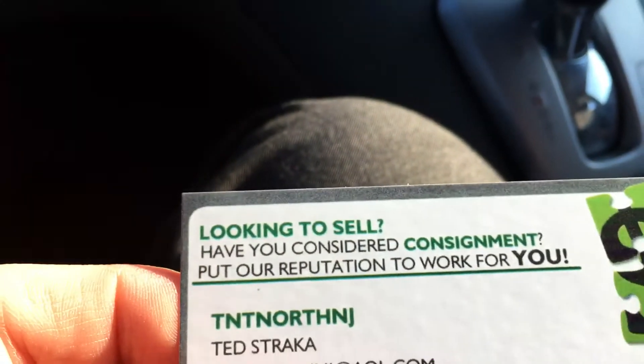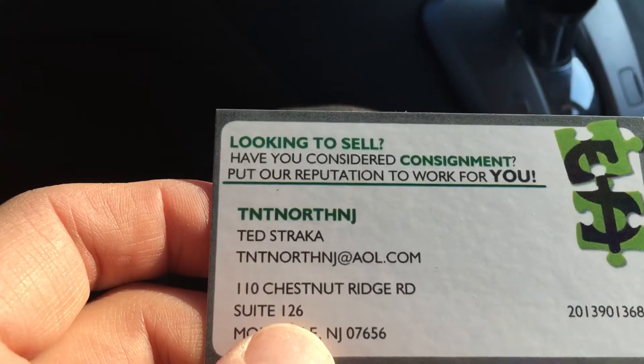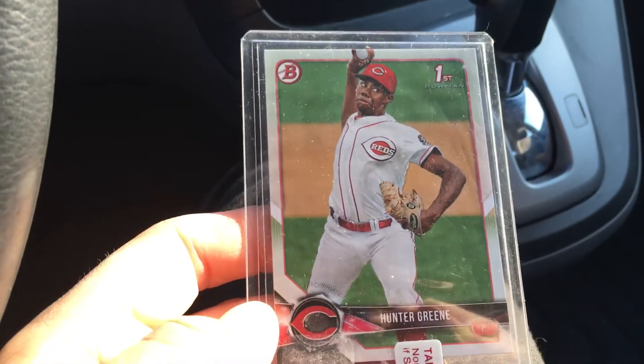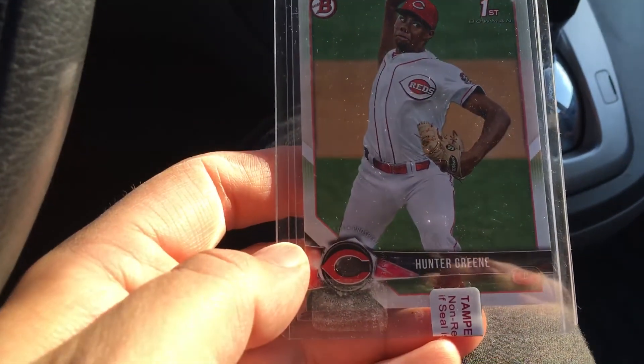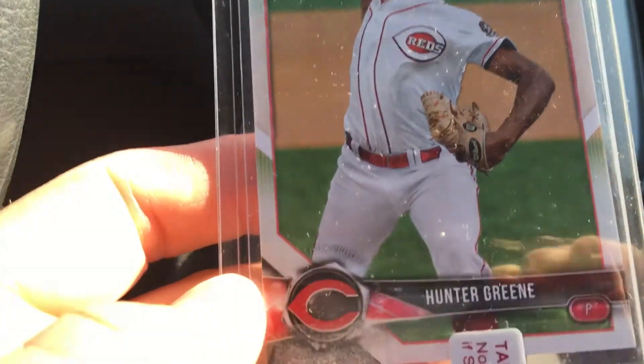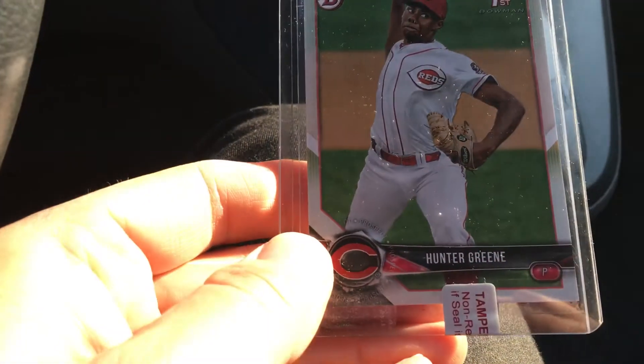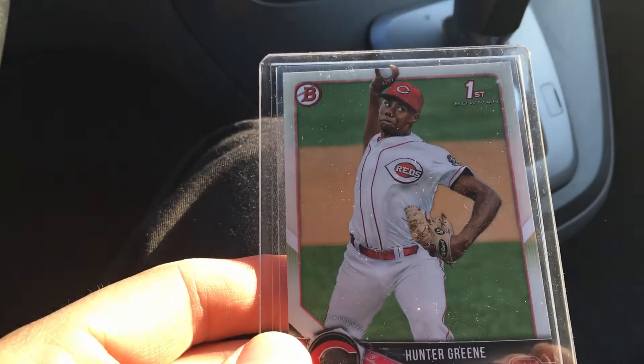This was a fairly cheap pickup — I think it was 99 cents. It looks like a consignment guy, Ted Straka, TNT North New Jersey. Here's the card: just a hunter green Bowman prospect card, pretty nicely centered, not too bad on the corners. Glad he put a little tamper-proof seal on it — that's cool, even if he put it in upside down.